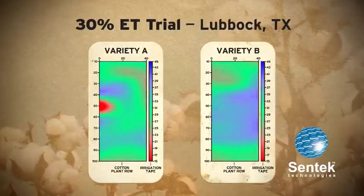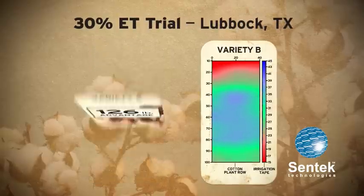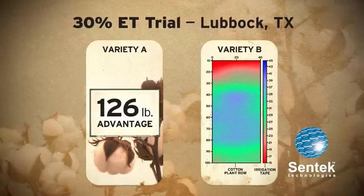Due to Variety B's shallow rooting pattern, it was unable to reach the moisture deeper within the soil profile. In this particular trial, the yield advantage of Variety A over Variety B was 126 pounds per acre.